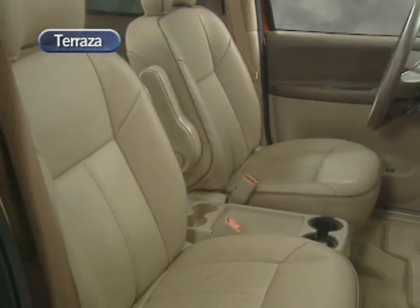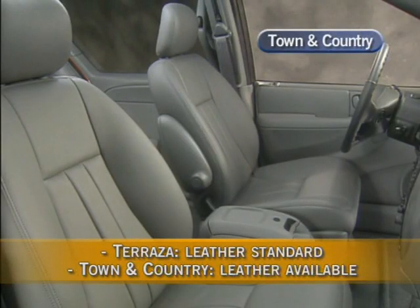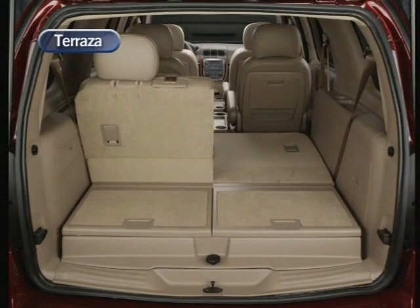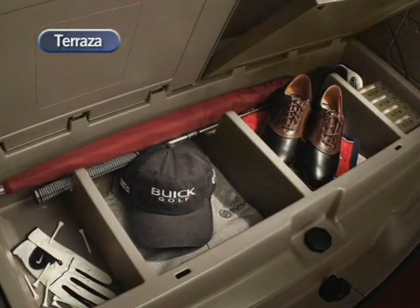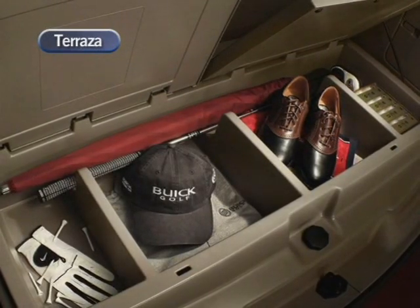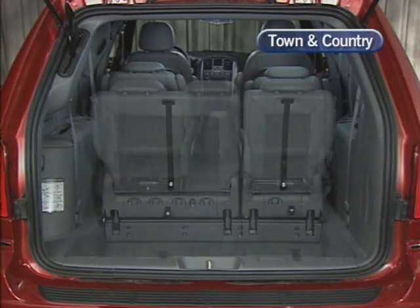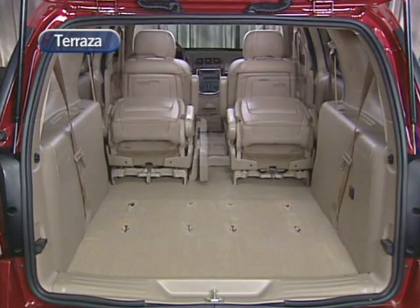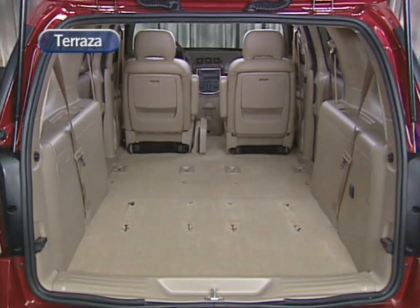All Terrazza CXL seating surfaces are fully trimmed in premium nuanced sandstone leather. The Town & Country Touring seating surfaces come standard in Vegas cloth and are available in leather. Terrazza's innovative rear cargo convenience center creates a flat load floor when the third row seats are folded, and any items in the convenience center do not have to be removed. Inside, dividers create four separate storage compartments, ideally sized for a variety of common items. Town & Country simply has a hole in the floor that the seat folds into with some bag holders. For additional flexibility, both the second and third row seats can be removed altogether — something not possible on Town & Country.